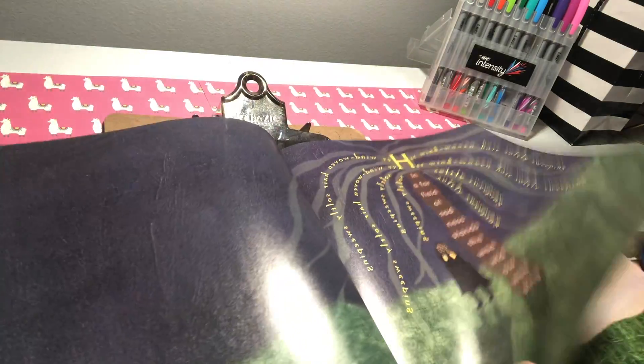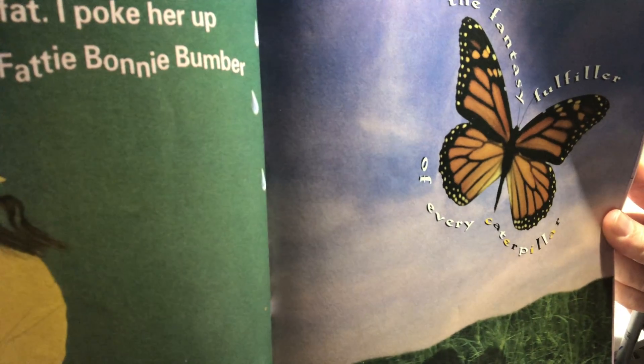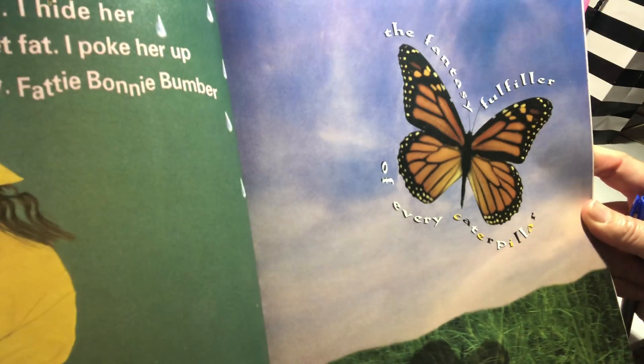Here's a weeping willow, one of my favorite trees. It has branches that seem to kind of hang down like hair. And they did the mirror image of the words to make the branches on the other side of the tree. The butterfly is the fantasy filler of every caterpillar. So those are some examples.